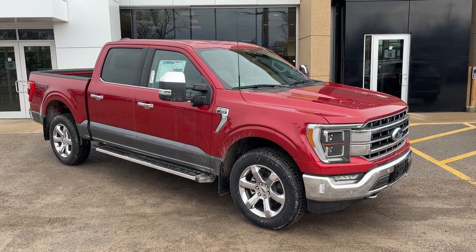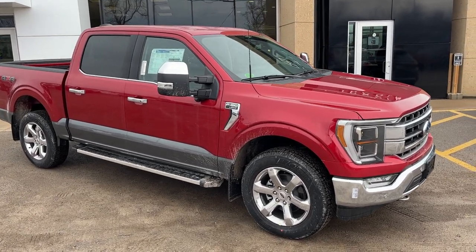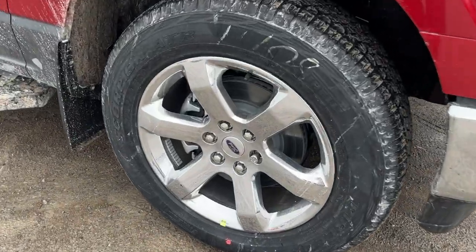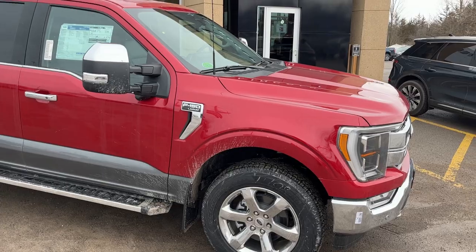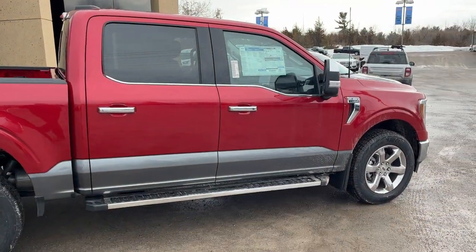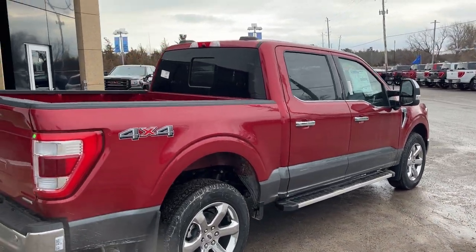2023 Ford F-150 in Rapid Red Metallic with the Carbonized Gray two-tone paint. This one is a Lariat 502A package, rolling on 20-inch chrome-like PVD wheels with all-terrain tires. It's powered by the 3.5-liter EcoBoost engine paired with the 10-speed automatic transmission. You do get the tow mirrors and chrome accents all the way around, along with six-inch bright polished chrome running boards.